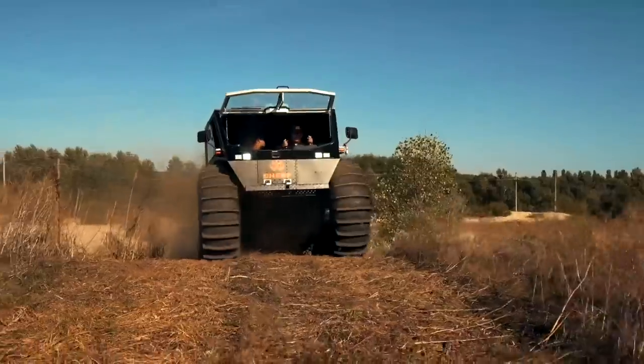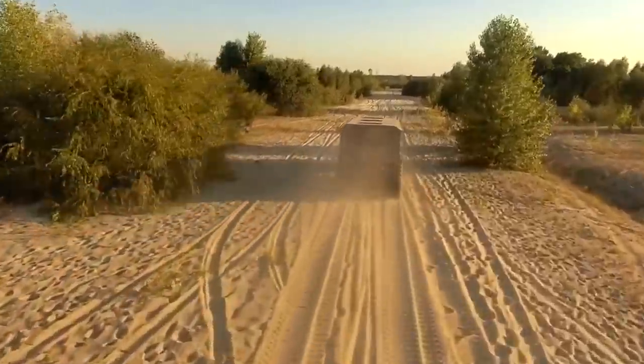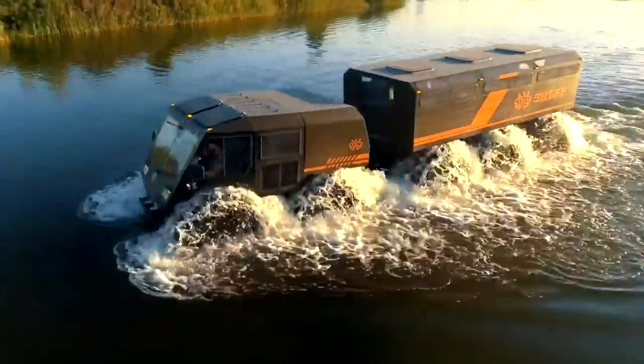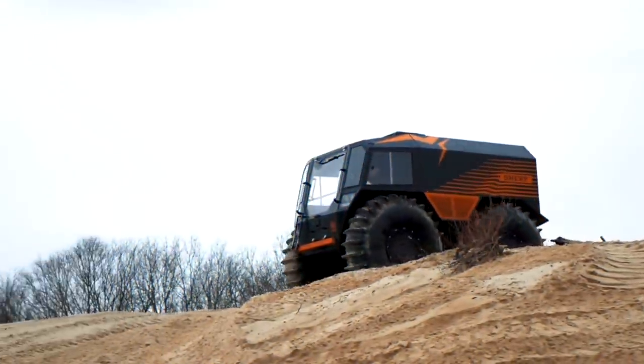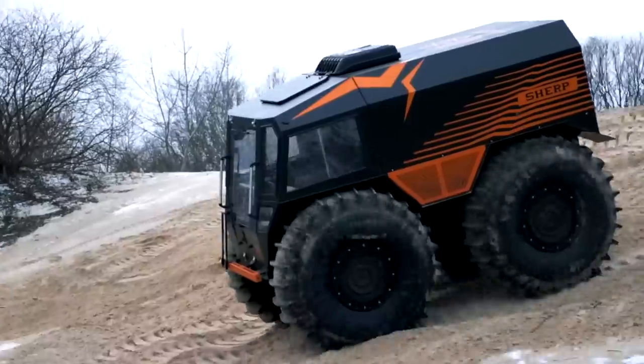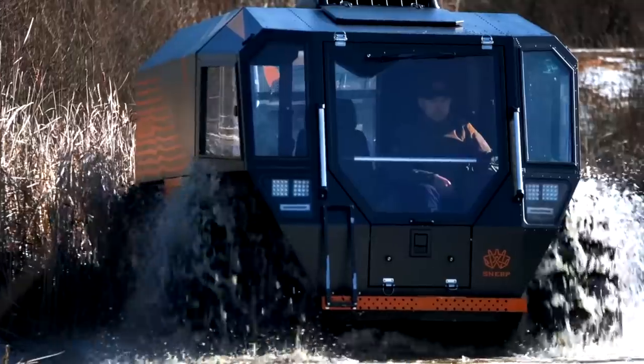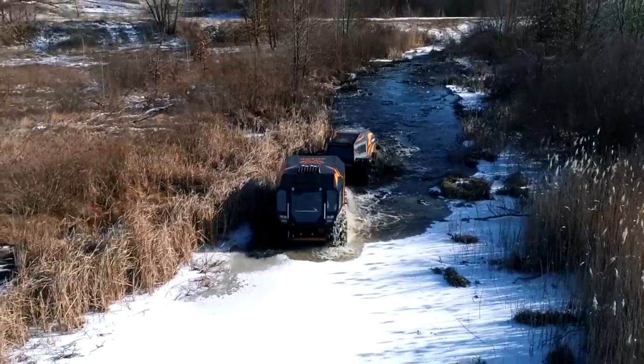SHERP. In each wheel is an independent gas tank capable of holding about 14.5 gallons per tire, for a total of 61 gallons worth of fuel. The torquey yet frugal 1.5-liter turbo diesel from Kubota is good for 44 horsepower and consumes only 0.5 to 0.7 gallons per hour on any terrain. Those tires have an inflation and deflation system built in, allowing the driver to adjust tire pressures to suit the terrain. A five-speed manual transmission handles power delivery to all four wheels and manages gradients of up to 35 degrees.